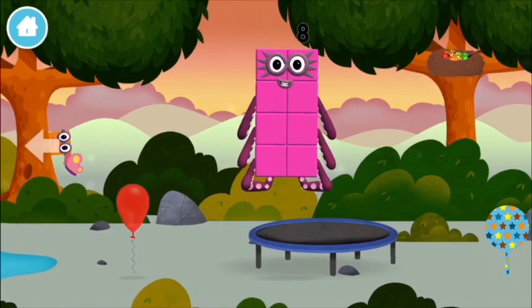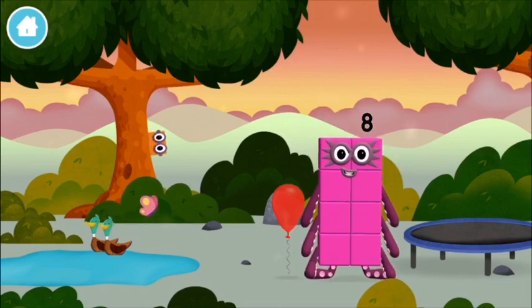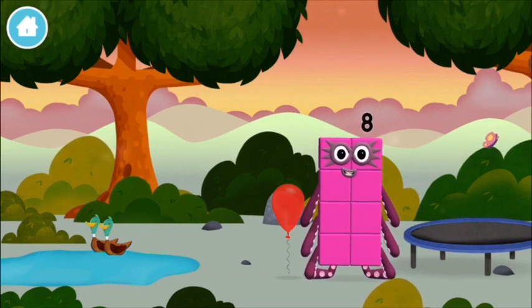Try looking to the left! Octoblock! You found one!